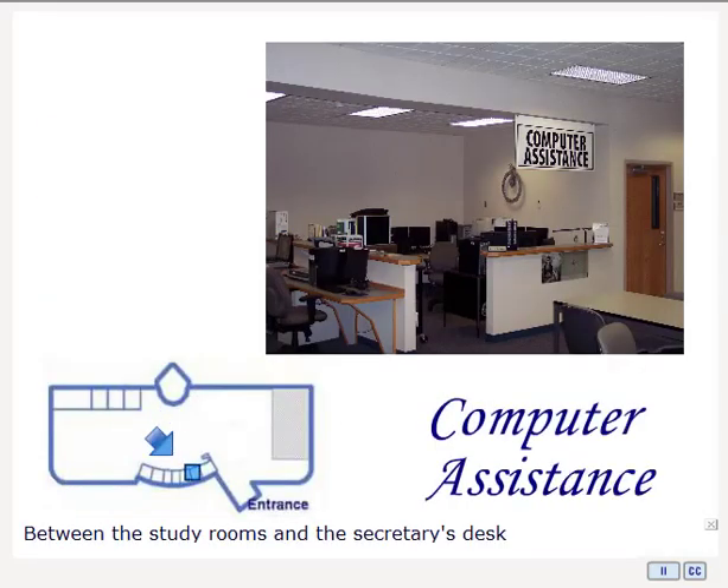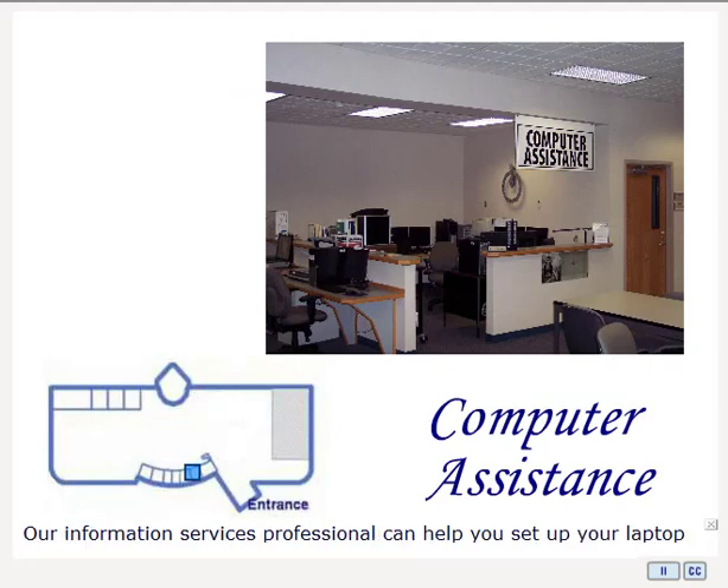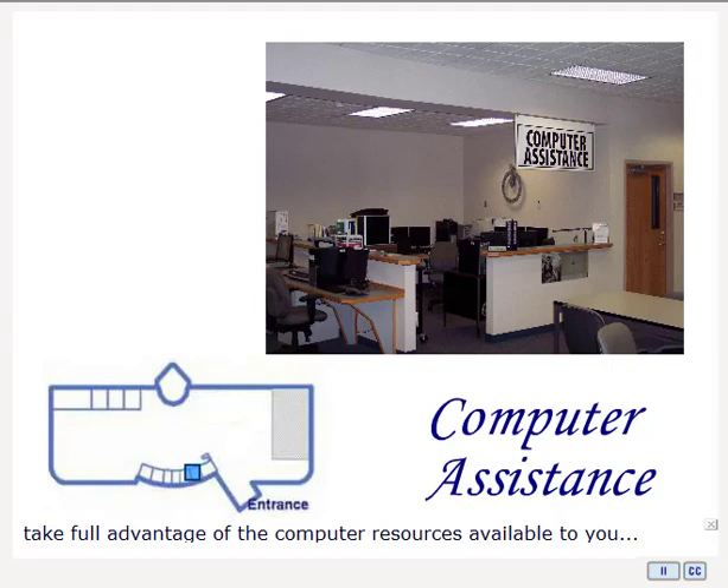Between the study rooms and the Secretary's desk, you'll find our Computer Assistance Desk. Our Information Services Professional can help you set up your laptop for CBC wireless access, and otherwise make sure you are able to take full advantage of the computer resources available to you as a CBC student.